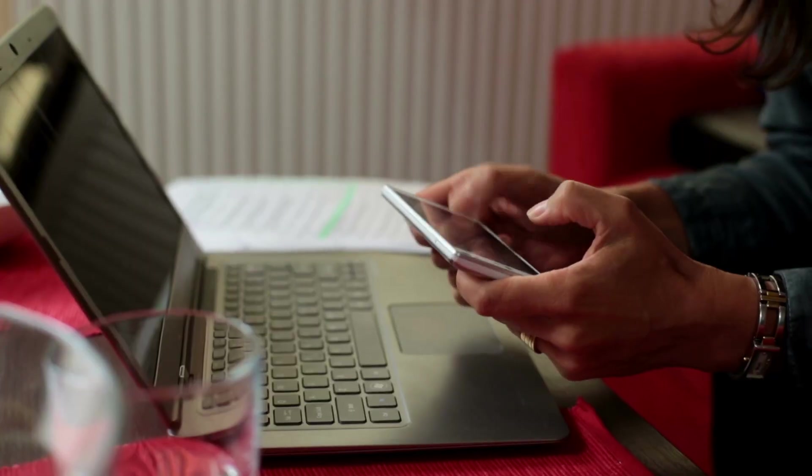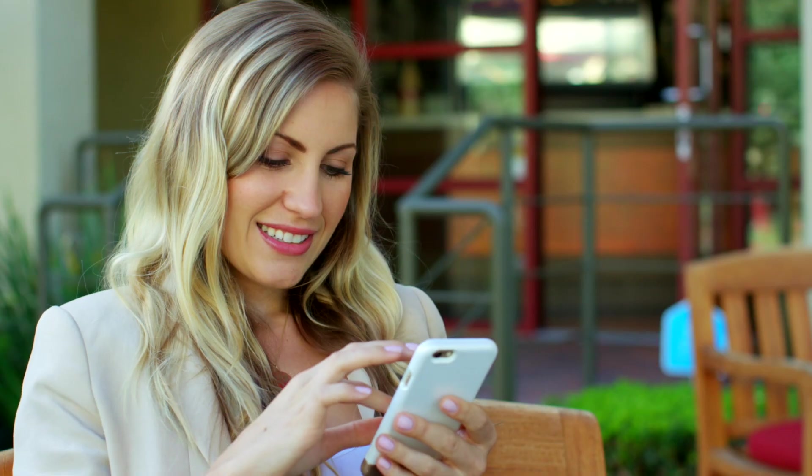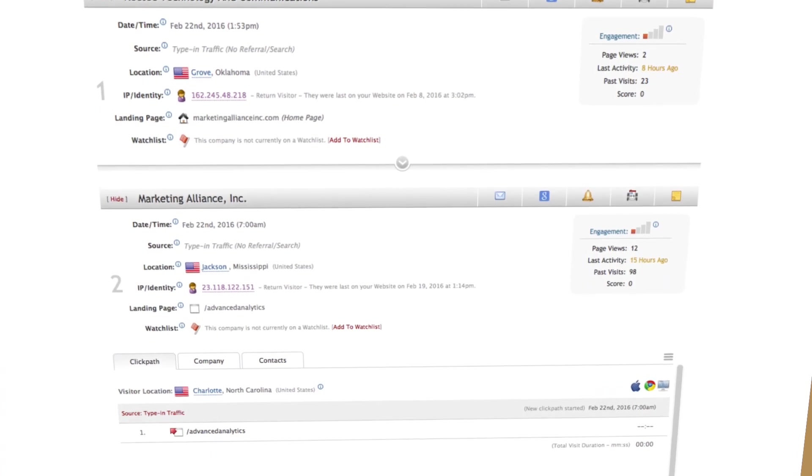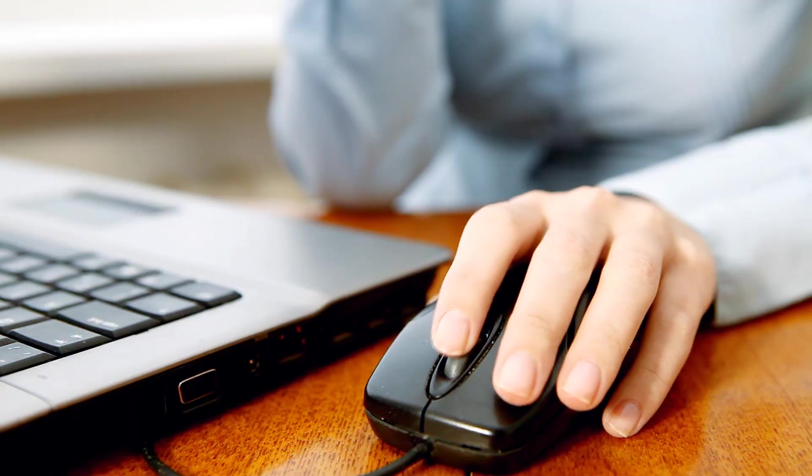SiteTracker is the must-have tool for economic development professionals that delivers fresh leads to your phone each morning. Similar to caller ID for your economic development website, SiteTracker lets you identify potential prospects who have been visiting your website.